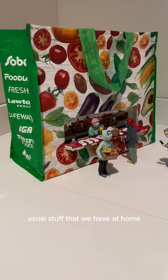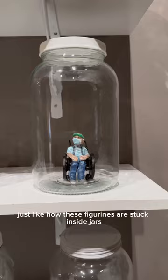A lot of it has to do with the COVID pandemic, just like how these figurines are stuck inside jars and they're isolated from everyone else.